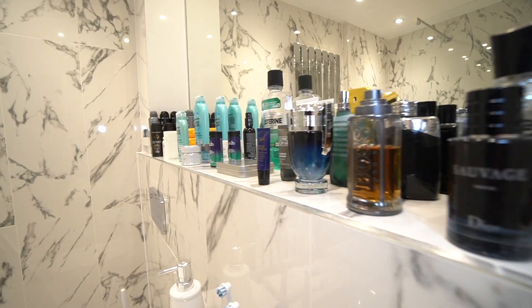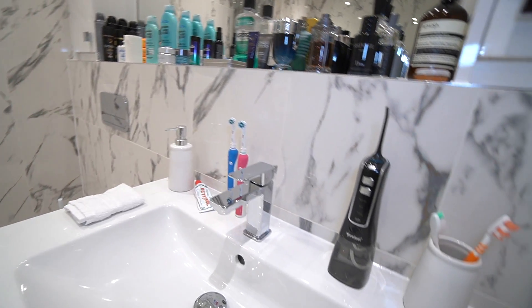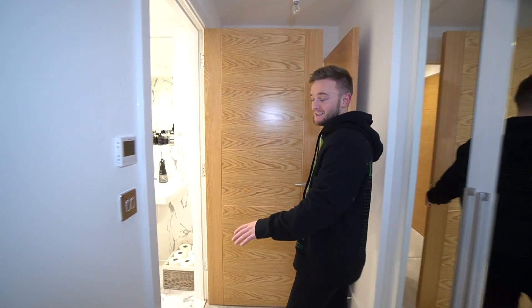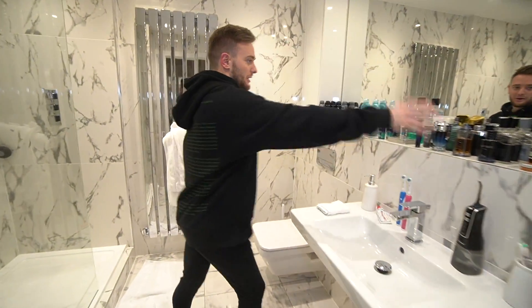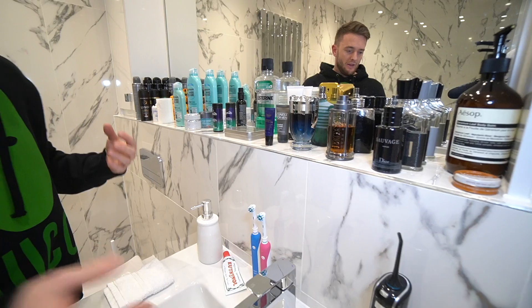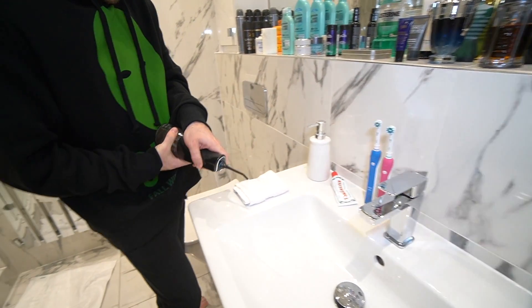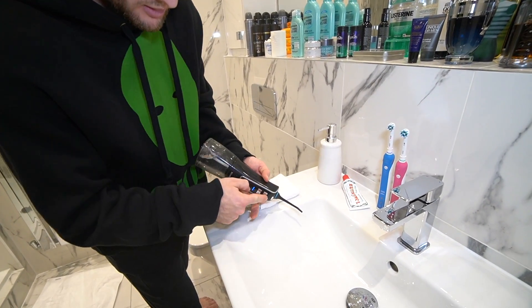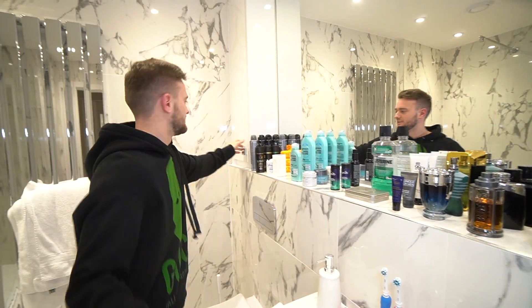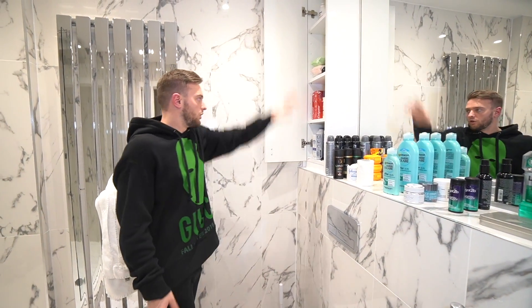My bathroom. Underfloor heating in here — absolutely love that. I have my aftershaves, different choices, I like to mix it up. And this thing is so cool — it just squirts out water but it's like a bidet. Most of my deodorant — obviously refills, because I hate going shopping. Walking shower.